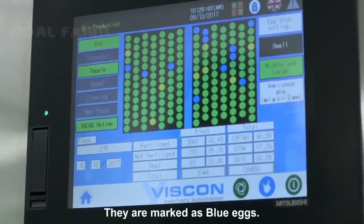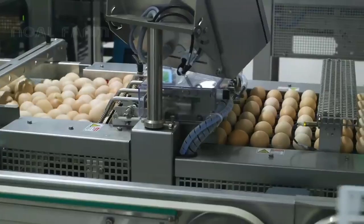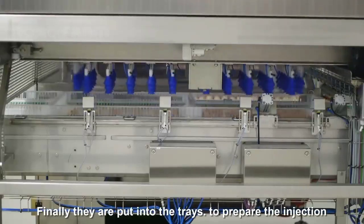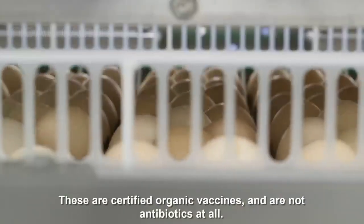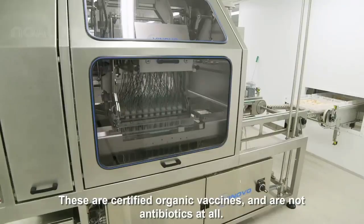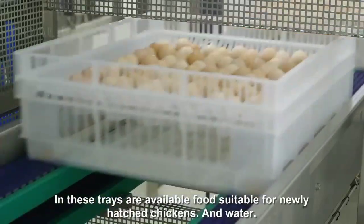The blue eggs are set aside. Finally, the remaining eggs are put into trays to prepare for injection. These are certified organic vaccines and are not antibiotics at all. In these trays is also food suitable for newly hatched chickens.